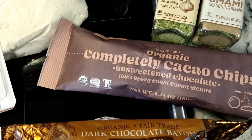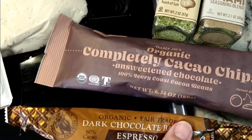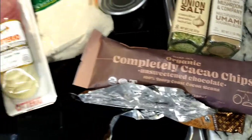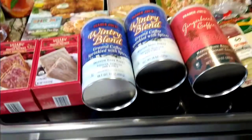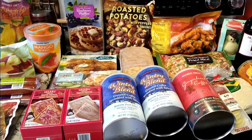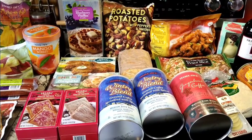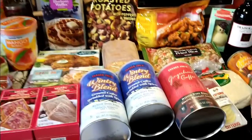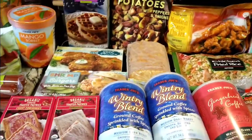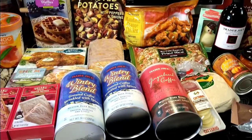On the way out I grabbed the organic fair trade dark chocolate espresso candy bar — 60% cacao with little pieces of espresso bean — because I wasn't able to get coffee this morning. It was wonderful. I love coffee! I also picked up another favorite that I'll show you in another video — give me one moment.